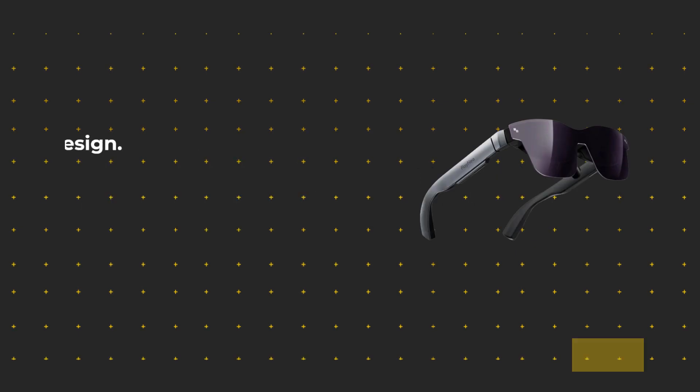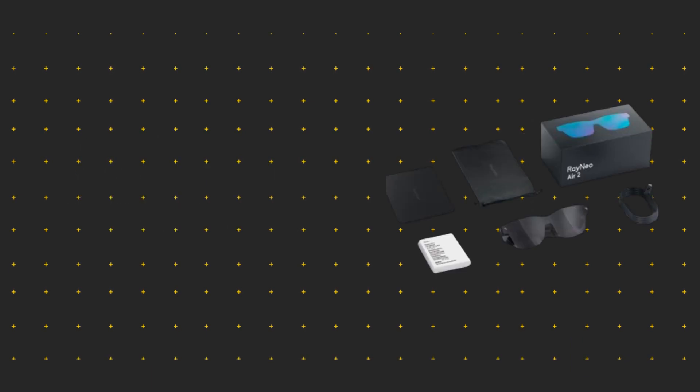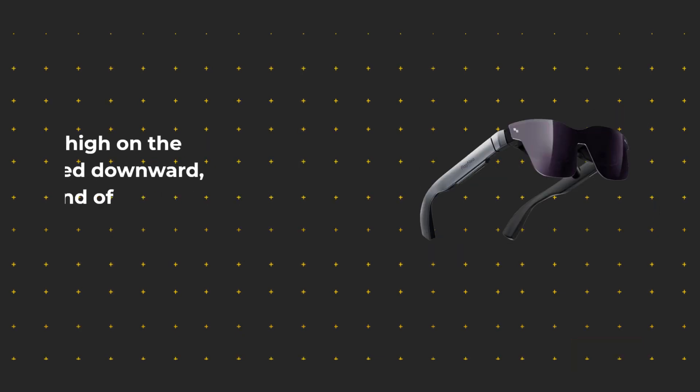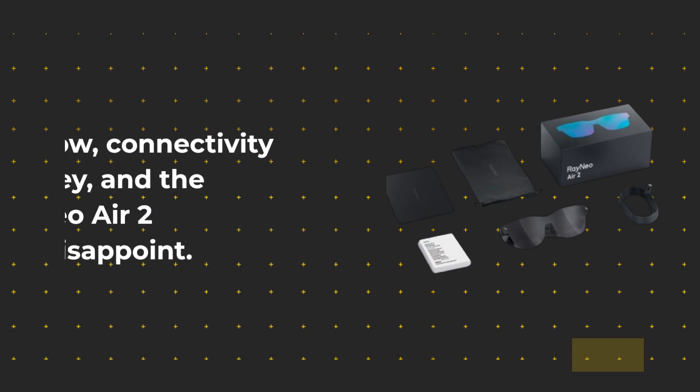First off, let's talk design. The RayNeo Air 2 sports a modern, sleek look reminiscent of a pair of high-end sunglasses. The one-piece frameless design gives it a minimalist appeal, housing dual Sony 120Hz micro OLED displays. They sit high on the frame, angled downward, allowing for a blend of virtual content and the real world.